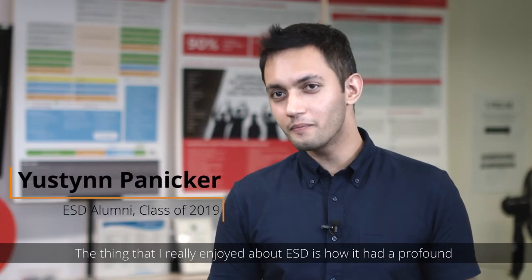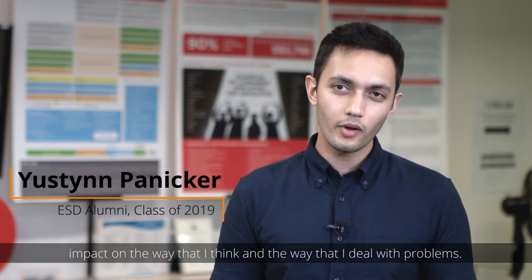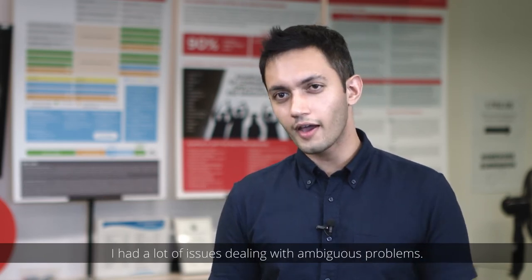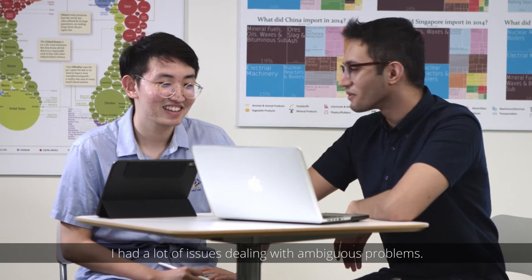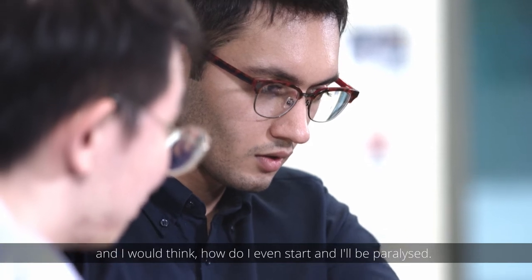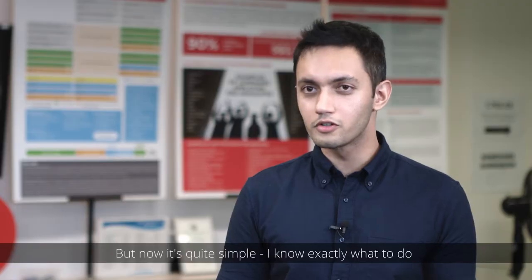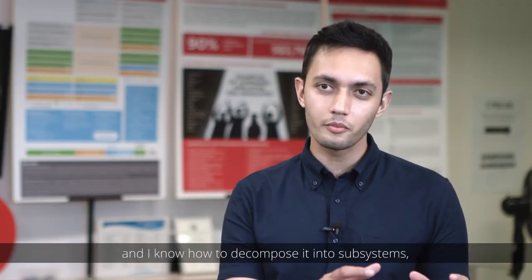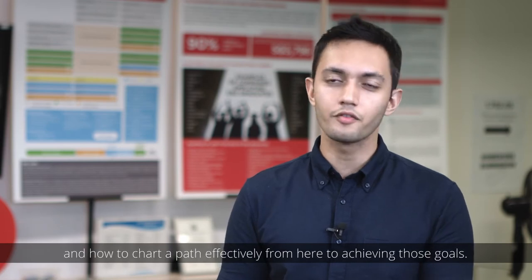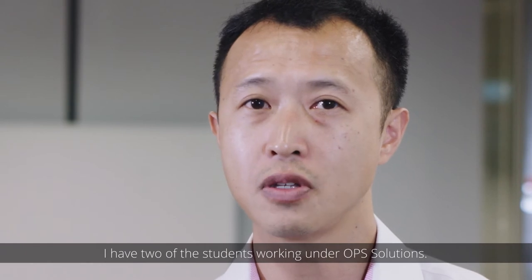The thing that I really enjoy about ESD is how it's had a profound impact on the way that I think and the way that I deal with problems. Prior to taking this course, I had a lot of issues dealing with ambiguous problems — somebody would say 'can you do this?' and I'd think 'how do I even start?' and I'd be paralyzed. But now it's quite simple. I know how to decompose it into subsystems, see what goals I want, how to set those objectives, and how to chart a path effectively from here to achieving those goals.